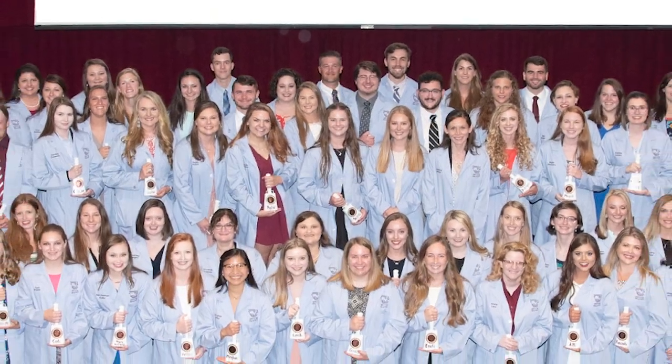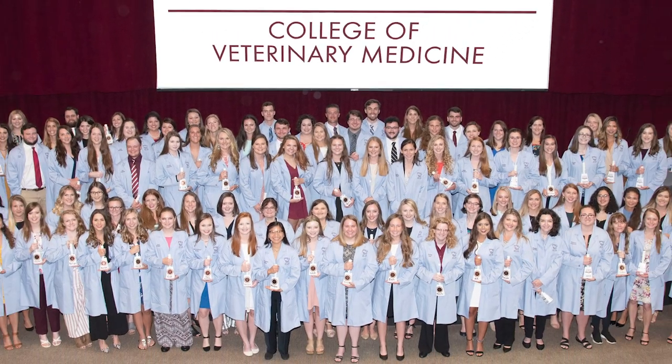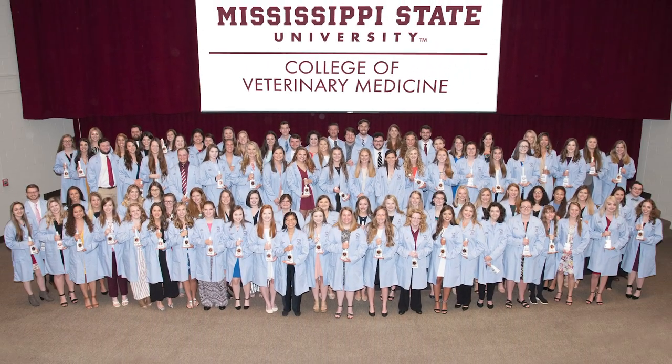Our class size has increased since the first class. During the 2019-2020 cycle, we had about 1,500 applicants, offered 321 interviews, and welcomed an entering class of 97.